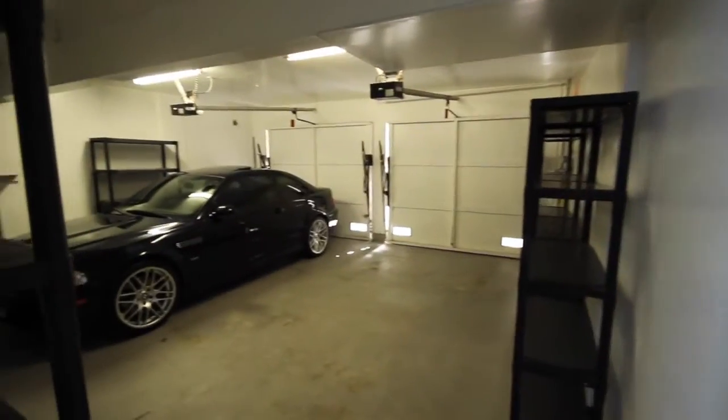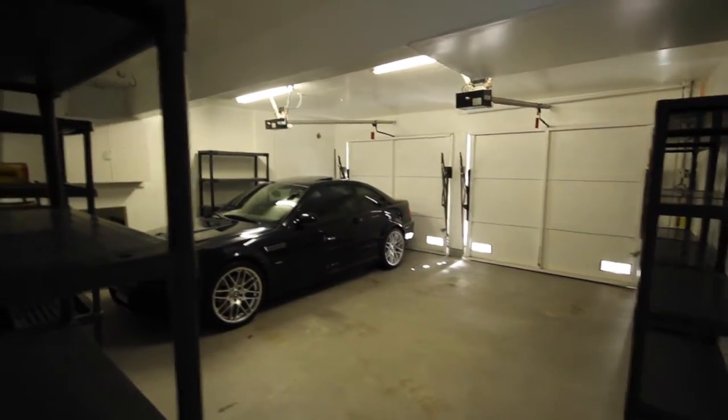We'll go take a quick peek in the two car garage. To the right there is some under-stair storage. Here's the two car garage, and some nice storage cabinets are left in place for you as well.